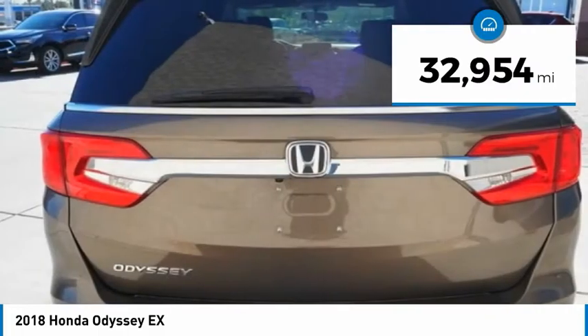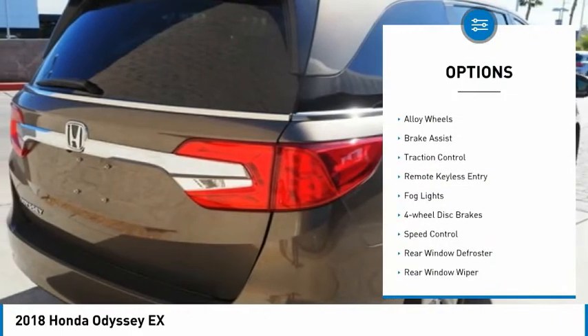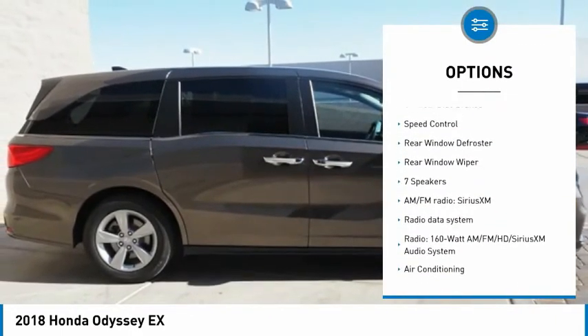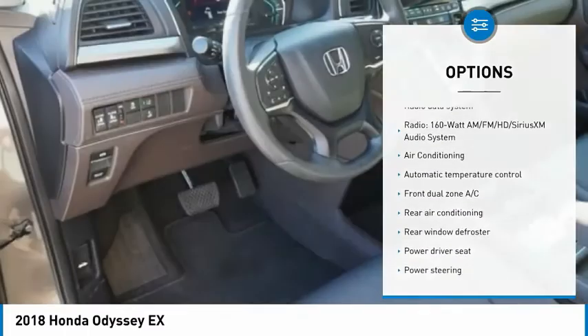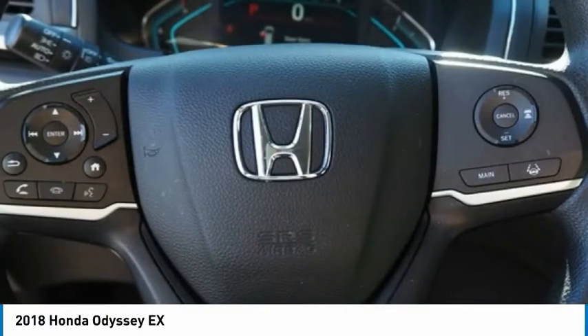This vehicle has less than thirty-five thousand miles. Here are some of this vehicle's great options: electronic stability control, alloy wheels, brake assist, traction control, remote keyless entry, fog lights, four-wheel disc brakes, speed control, rear window defroster, and rear window wiper.